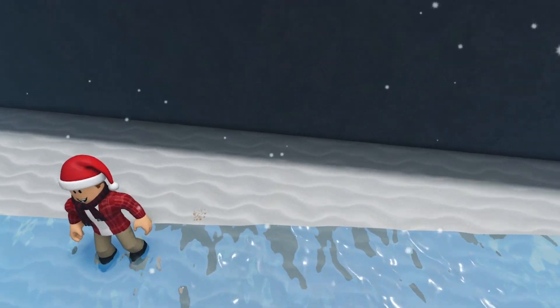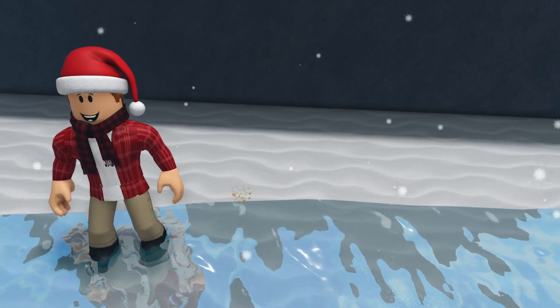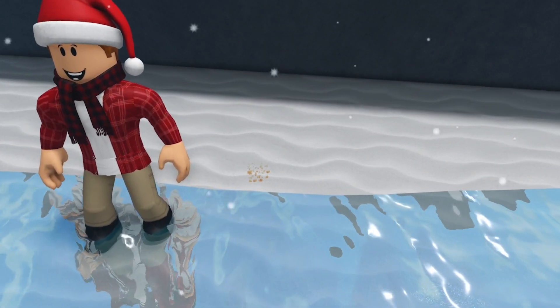As you walk along, the elf will appear right here against the edge of the water — he will be laying down. And to stick with the theme of water at the beach, the elf this time wants a glass of water.